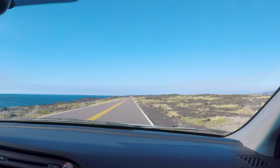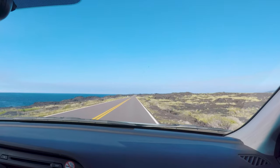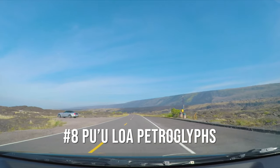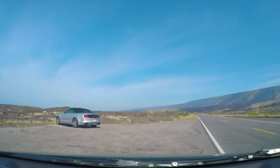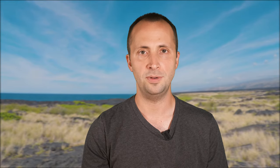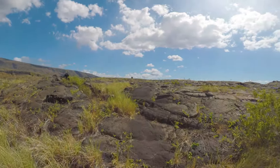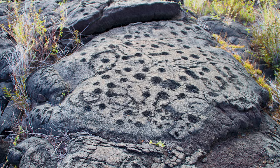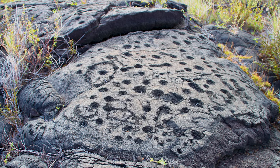Once you've checked out the sea arch, head back up the Chain of Craters Road. Not too far along your way back you'll see a parking area for the Pu'uloa Petroglyphs. Along this 1.5-mile hike you'll see lots of petroglyphs — an incredible collection of images that document the life and culture of the native Hawaiian people. This is a definite must-visit and it's truly incredible to walk along there and see these.